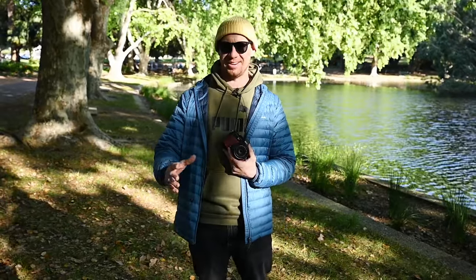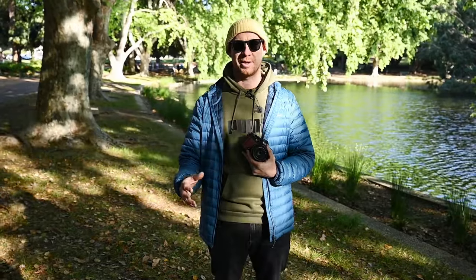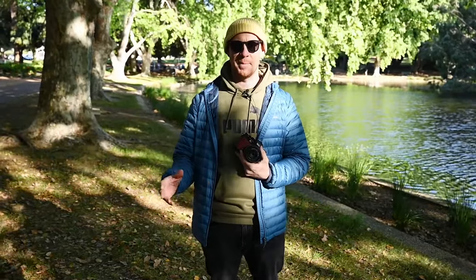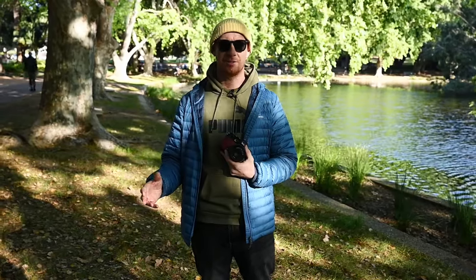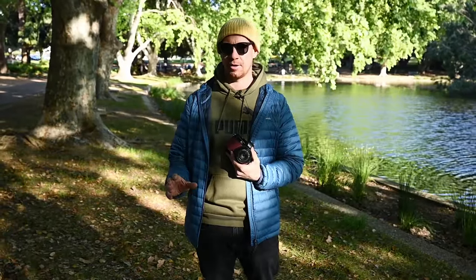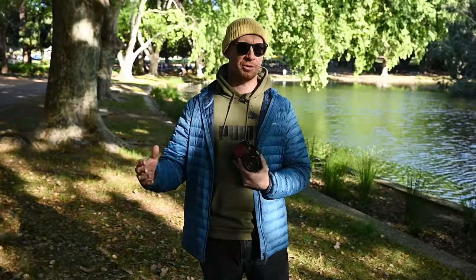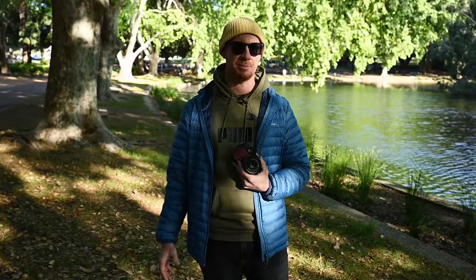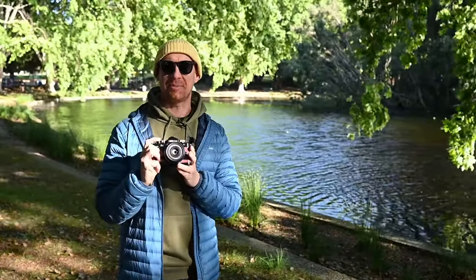My style is a mix of landscape, street, and minimalism — though I don't post minimalism much, I was shooting it for a while. My images have fused a little bit of landscape into them. I prefer going into nature and shooting street at the same time. Since we're here in Hyde Park, let's walk around and see what this camera is capable of.